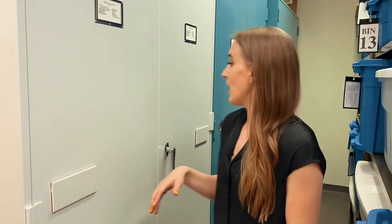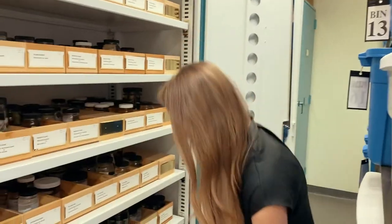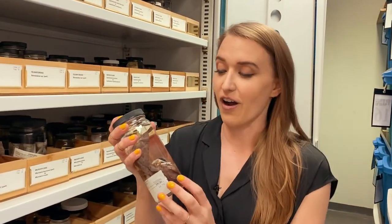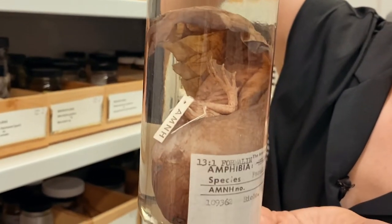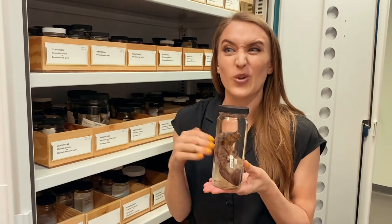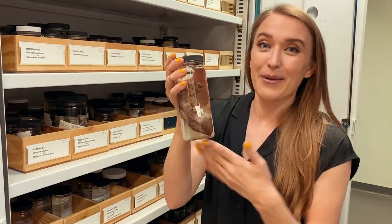Most of our collection is specimens stored in 70% ethanol, but we do have a handful stored in formalin — those are our larval specimens. Larvae are typically stored in formalin to prevent shrinkage and damage to the mouthparts. I'm going to show you one of my favorite larval specimens: Pseudis paradoxa, the paradox frog — just a giant tadpole. They're the biggest tadpoles, getting up to a foot long, but this tadpole is special because this giant tadpole will shrink to grow into a normal-sized frog — an almost foot-long tadpole that shrinks into a three-inch-long frog, which is crazy. Hence the name paradox frog.